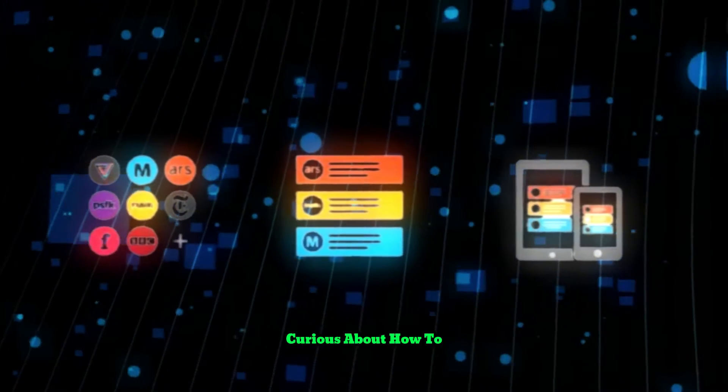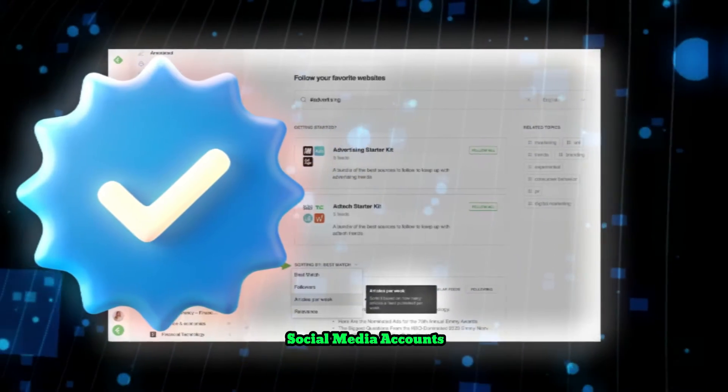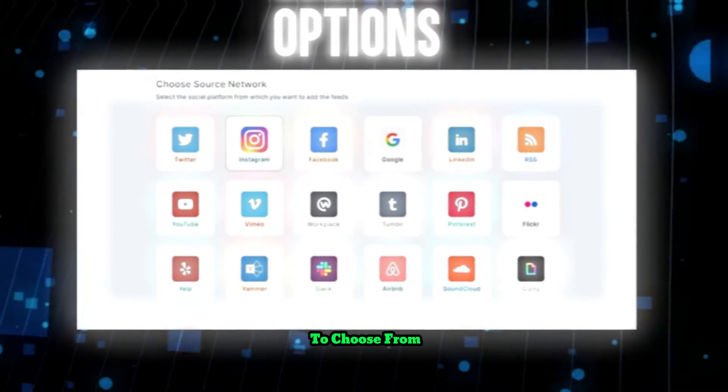Now, curious about how to share your findings from Feedly on your social media platforms? It's super simple. First, just link your social media accounts in the settings. You've got options like Twitter, Facebook, LinkedIn, Pinterest, Buffer, or Hootsuite to choose from.